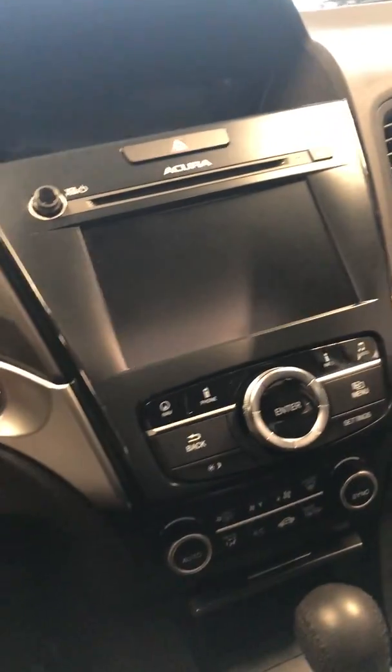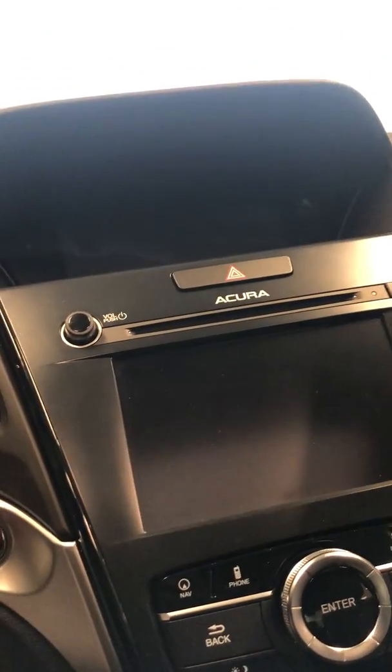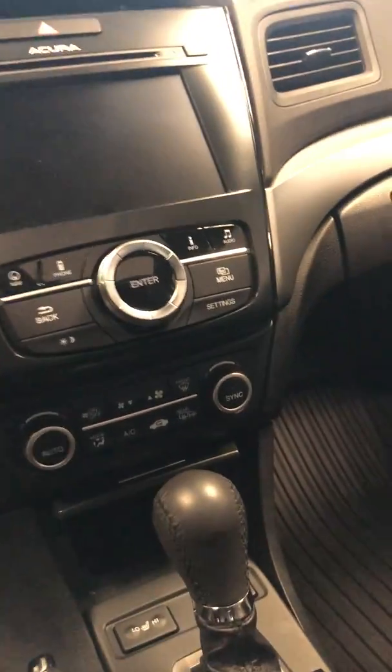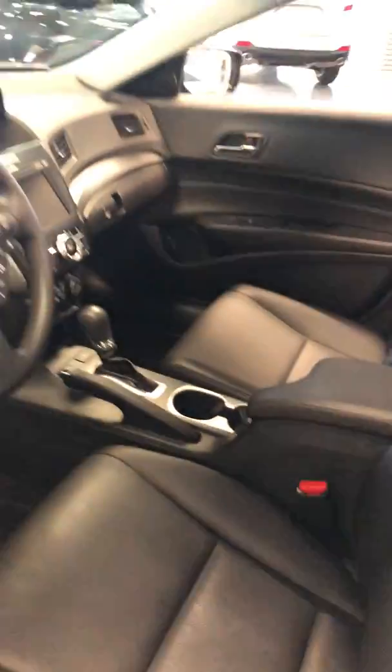Classic two screens that Acura comes with — the bottom one you can configure for temperature and things like that. You got dual climate control in the car, heated seats for both you and the passenger. Good amount of space, and you got a nice sunroof in there as well. This color is just sharp.